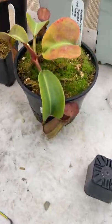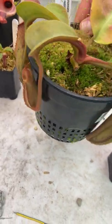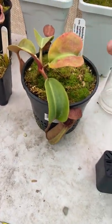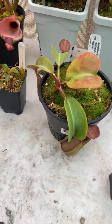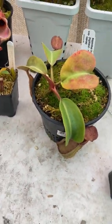Here's Truncata Highland Reddish Leaves. Newest pitcher right here, forming a new one. Pretty slow growing plant — puts out leaves at a slow rate and really hasn't made any leaf jumps yet, but hopefully sooner rather than later it'll do that.